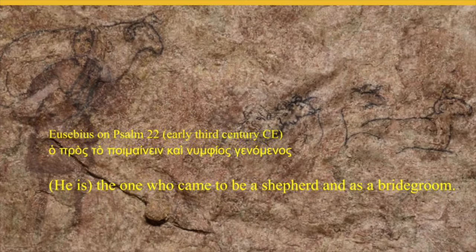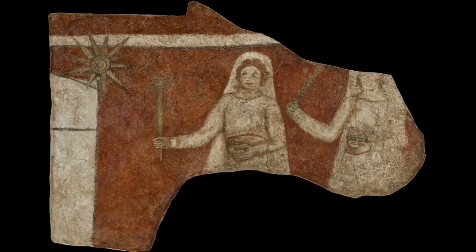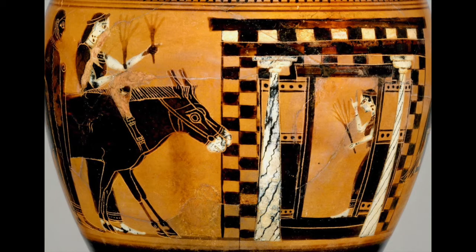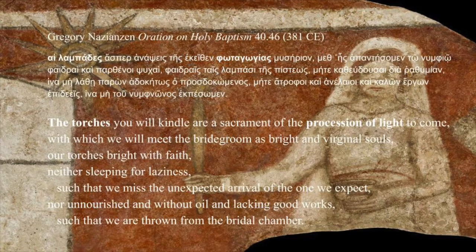Eusebius called the Lord in the 'Lord is my shepherd' psalm 'the one who came to be a shepherd and as a bridegroom.' Marriage is another theme in the baptistry paintings. The women who met their spouses at the water source, or even the woman at the well of Sychar who told the Lord she had no husband, and of course the wise bridesmaids ready for the wedding feast. Torches at a Greek wedding symbolized legitimate marriage. In 4th-century preaching, the prudent virgins ready to meet the bridegroom were models for those being baptized.